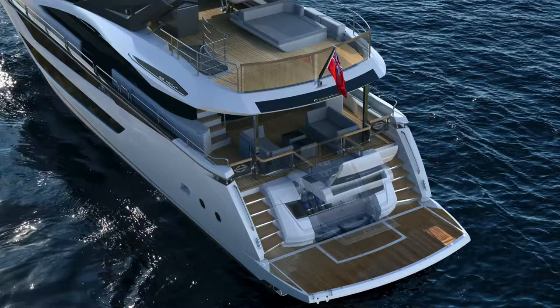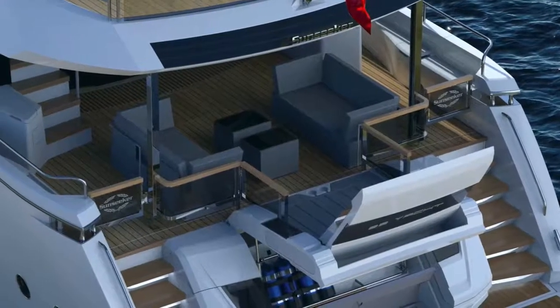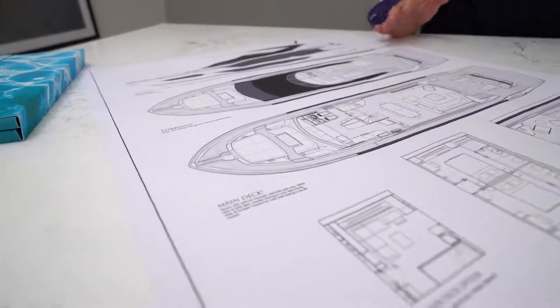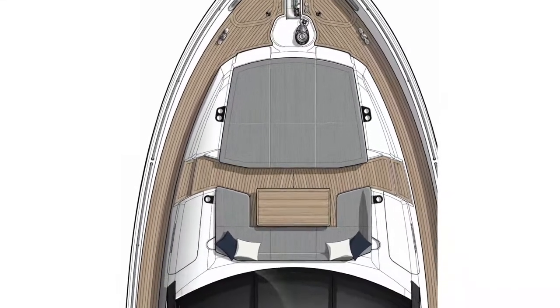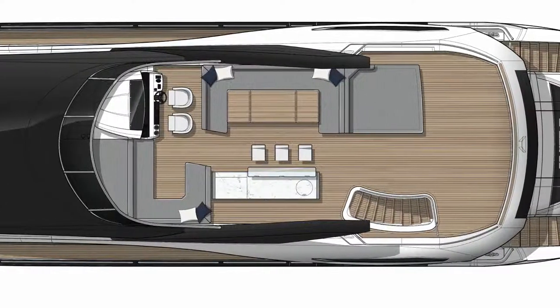Finally, we shouldn't forget the other external spaces. The bow has what is now a typical Sunseeker layout with a fixed sunbed forward and then a great relaxed seating and table area, with a combination of parasol or pram-hood style sun protection depending on how you want to use that space.